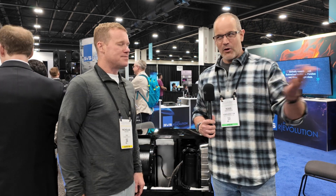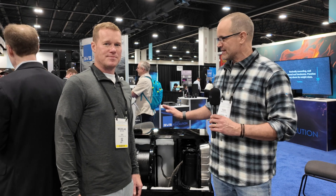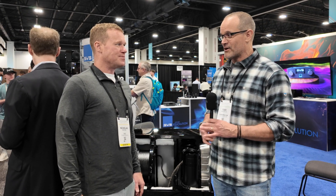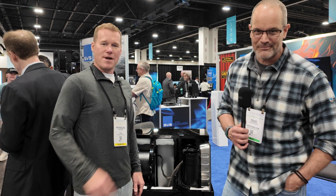Awesome, Nick - great hanging out with you. Everyone at home, like, share, and subscribe - this is brand new news so definitely share it with your friends, and come hang out with us on our home theater forum at AVNirvana.com.